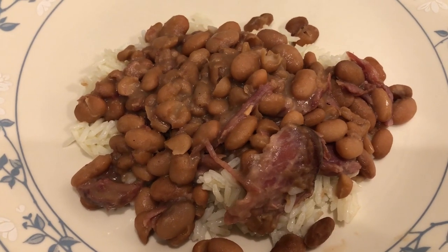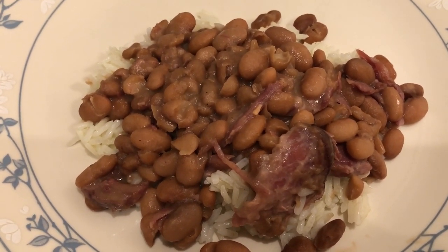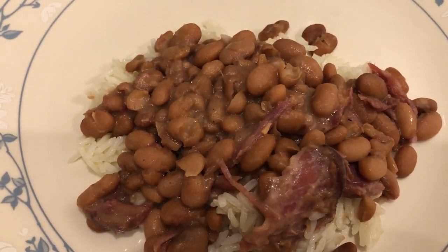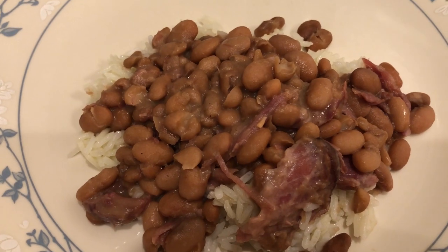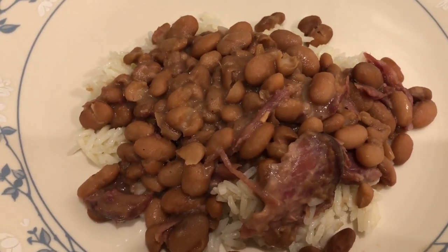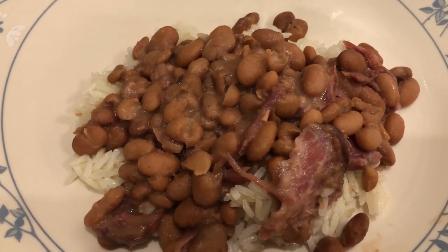For dinner tonight we are having beans and rice. I made some good old pinto beans. I do have a video coming out on Thursday on how I made these pinto beans. I was going to make some cornbread but just didn't feel like it, so we're just having beans and rice tonight.